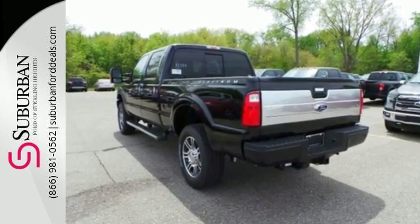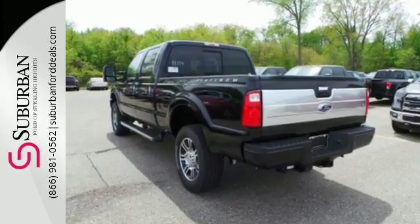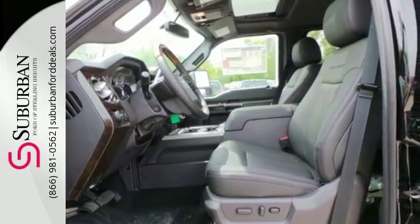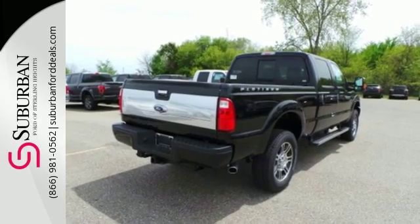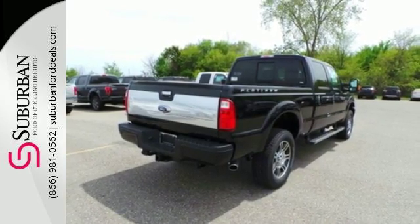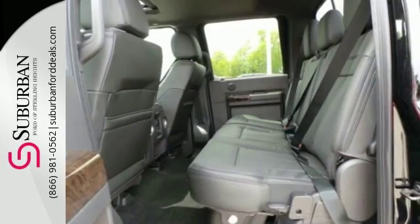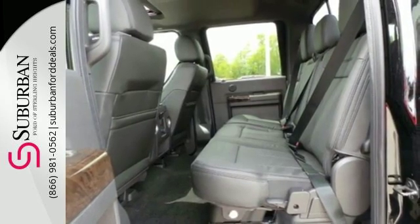From the built Ford Tough Frame to the Torque Shift Heavy Duty 6-Speed Select Shift Automatic Transmission, the Trailer Tow Package to the Pickup Box and Cargo Area Lights, the advanced track with Roll Stability Control — this is a truck that handles whatever you throw at it, or more appropriately, whatever you hook up to it.